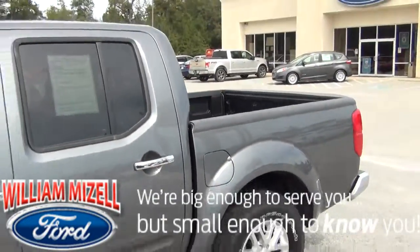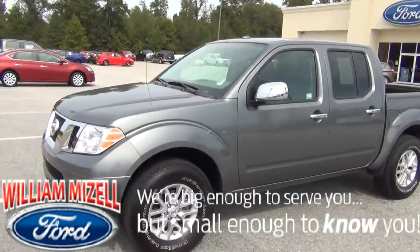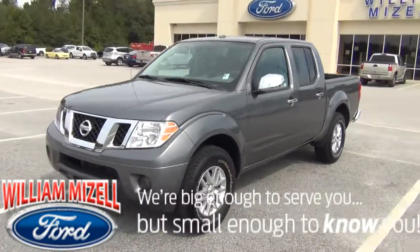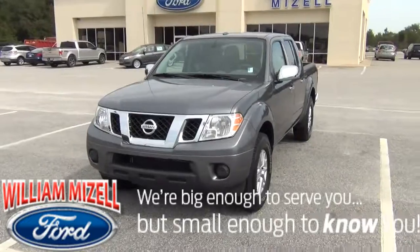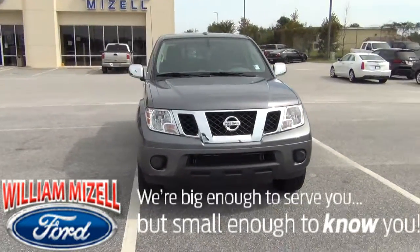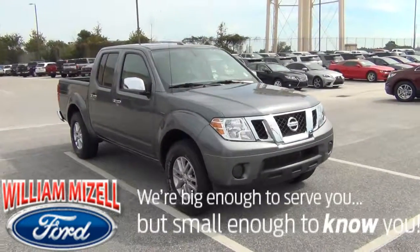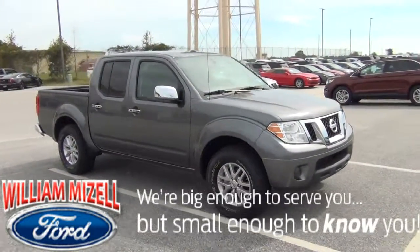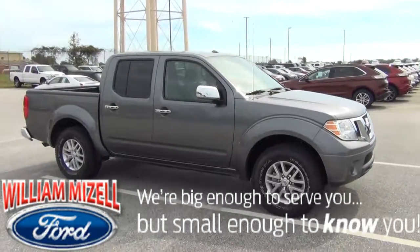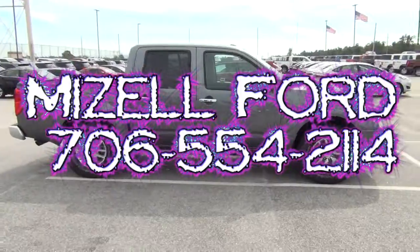All in all, Mr. Samuels, this is a very clean truck — well kept and taken care of. It just needs a good home. If you have any questions, feel free to give me a call. Once again, my name is Santel Hawkins and you can reach me at 706-554-2114. Thank you, I look forward to hearing from you soon. You have a great day.